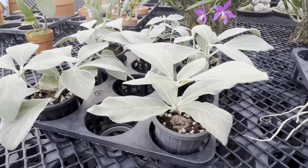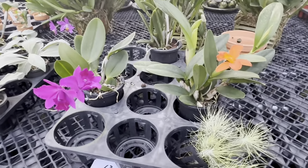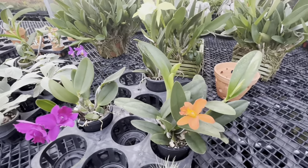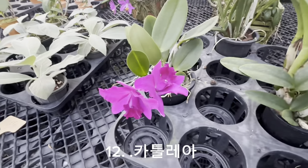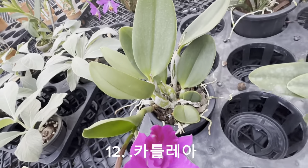그리고 특별 이벤트 코너, 이렇게 코피 나이드를 조금 저렴하게 여러분들께 분양하려고 요런 코너를 하나 만들어봤습니다. 골라서 원하시는 상품 구매하시면 좋을 것 같습니다.